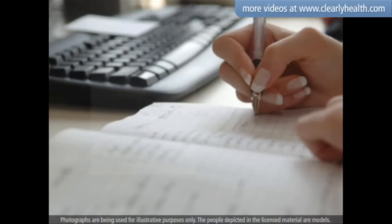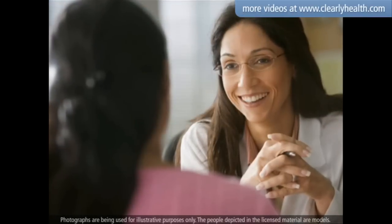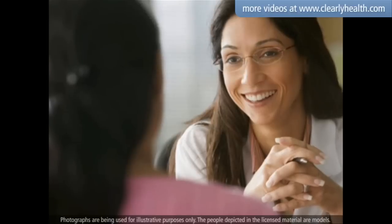It is recommended to keep a daily log of your blood glucose levels, recording the time you tested it and the result. Share this information with your health care provider so you can better manage your blood glucose levels.